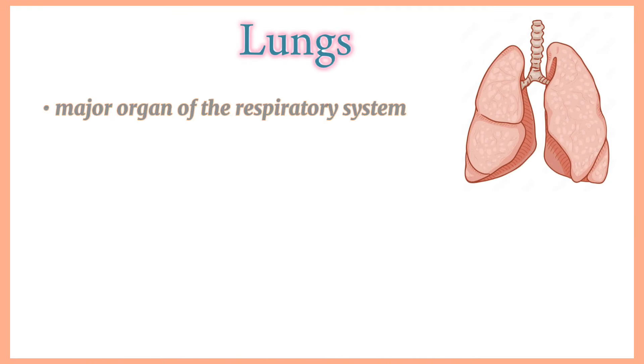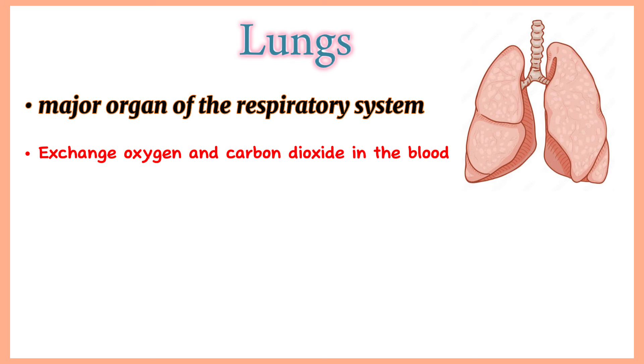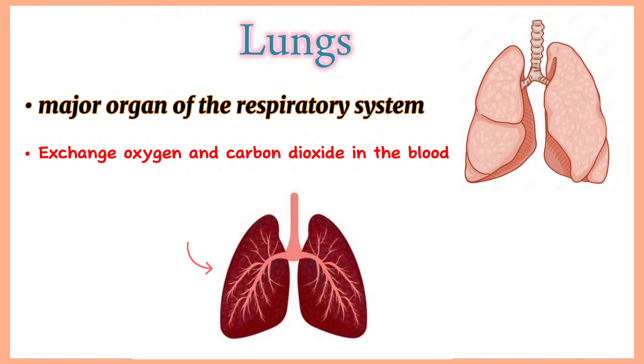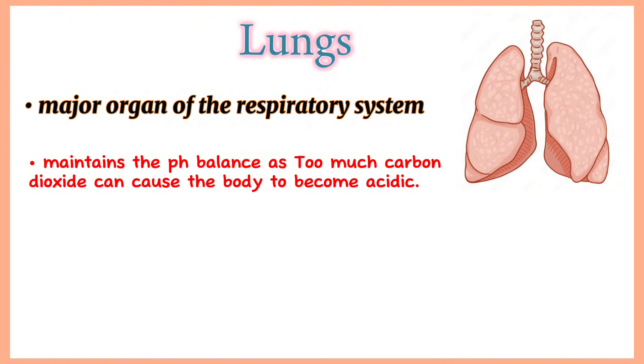The heart pumps blood throughout the body, hence playing an important role in maintaining body temperature. Lungs. The lungs are the major organs of the respiratory system, which helps provide the body with a continuous supply of oxygen. They are responsible for exchanging oxygen and carbon dioxide in the blood, bringing oxygen in through inspiration or inhalation, and sending carbon dioxide out through expiration or exhalation. This exchange is called respiration. It maintains pH balance, as too much carbon dioxide can cause the body to become acidic.